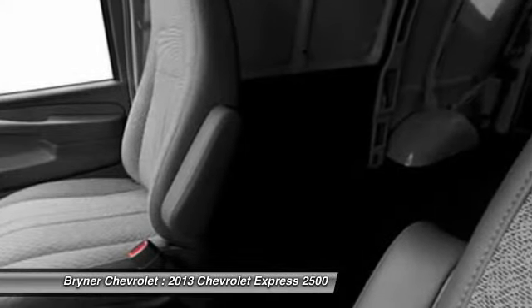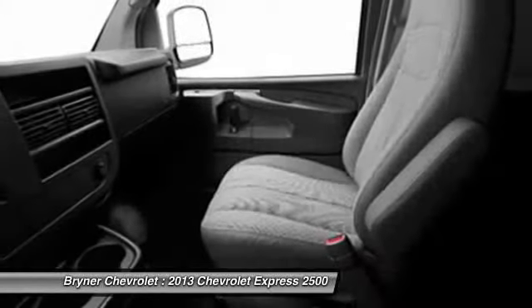Compass, intermittent wipers, vehicle stability assist, electronic brake distribution.